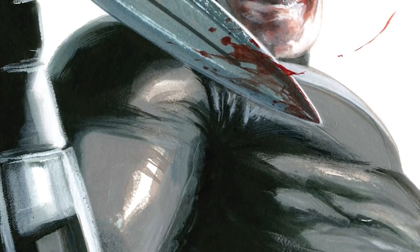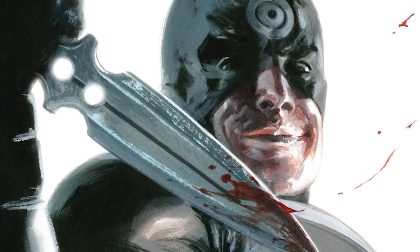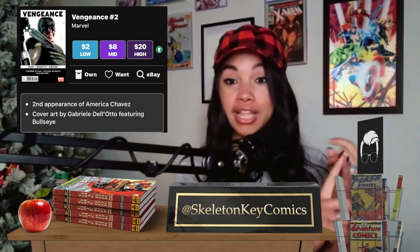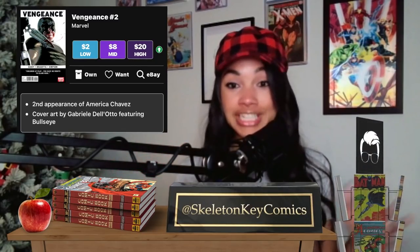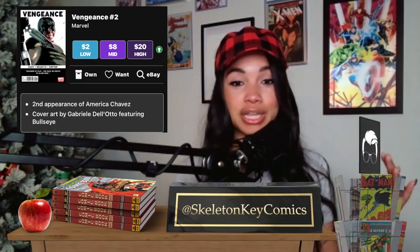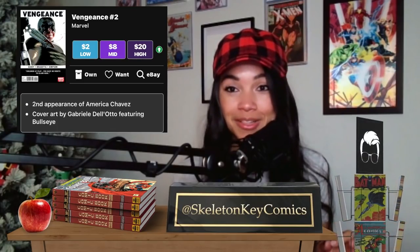Number six: Vengeance #2 — it has a Gabriel Del'Otto Bullseye cover that should make this comic $20 alone. This is the second appearance of America Chavez. As Multiverse of Madness spec was confirmed in the trailer, this book at $20 is criminally underpriced. The white cover is dangerous, and she is in the Doctor Strange trailer in action more than just a little drop. I'm so excited to hopefully get the second appearance before it's too late.